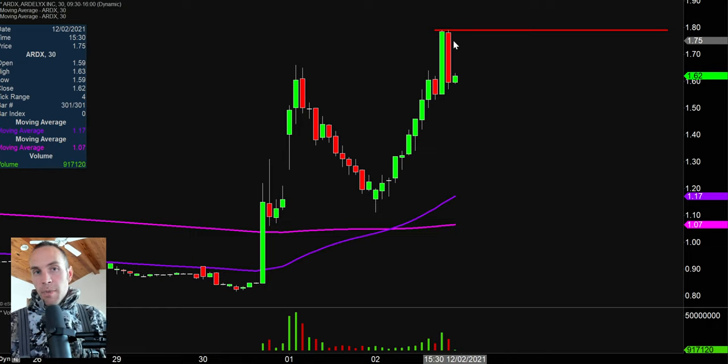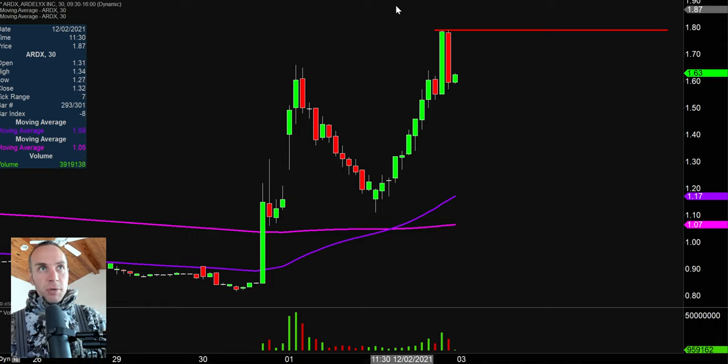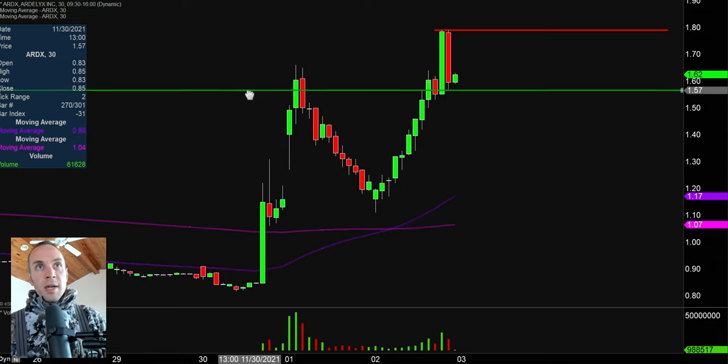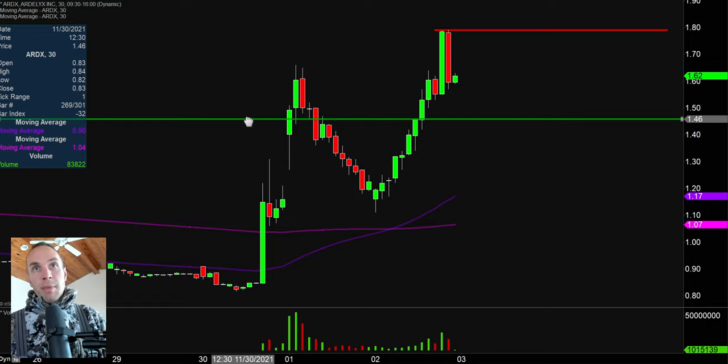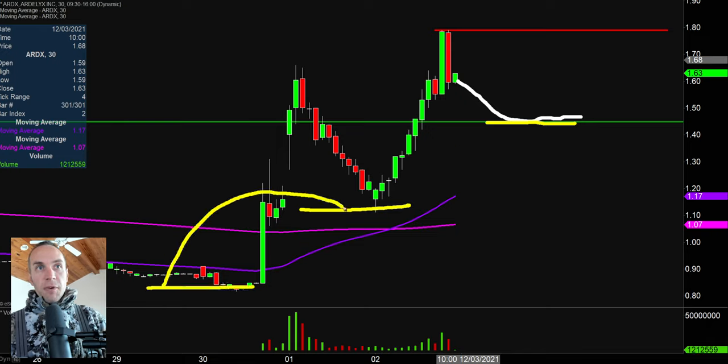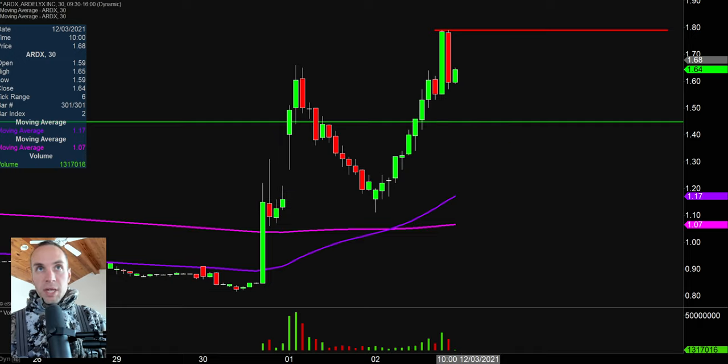So $1.80 is going to be that initial area where if the price can recover back up to that level, that's going to be an area that a lot of people are watching, just simply because that would be a new high. Sometimes that's the best way to go about it, because if a bunch of people are watching the same area, wondering the same thing, call it a self-fulfilling prophecy — it can produce some very dynamic movements. If you are somebody that likes to play pullbacks, the interesting pullback level is going to be right down there around the $1.45 mark, because even if the price were to come down to $1.45, you'd still have a set of higher lows and a very clear trend in the upwards direction.